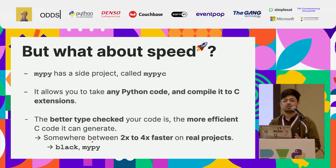In some real-world projects you can see somewhere between two to four times faster code compared to the pure Python code when it's compiled with mypyc. For example, if you use black to format your code — when you download black, it's actually compiled with mypyc, and the compiled black is about two times faster than the pure Python version. Same for mypy — it is compiled with mypyc as well, and it's about four times faster than the pure Python version.